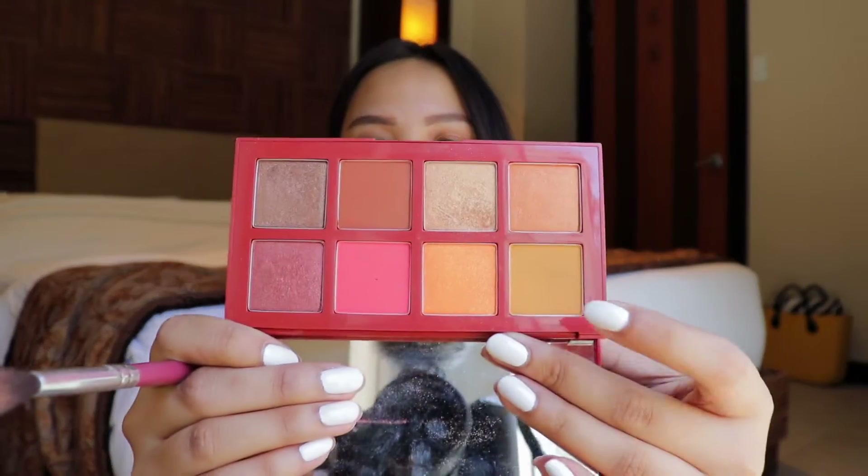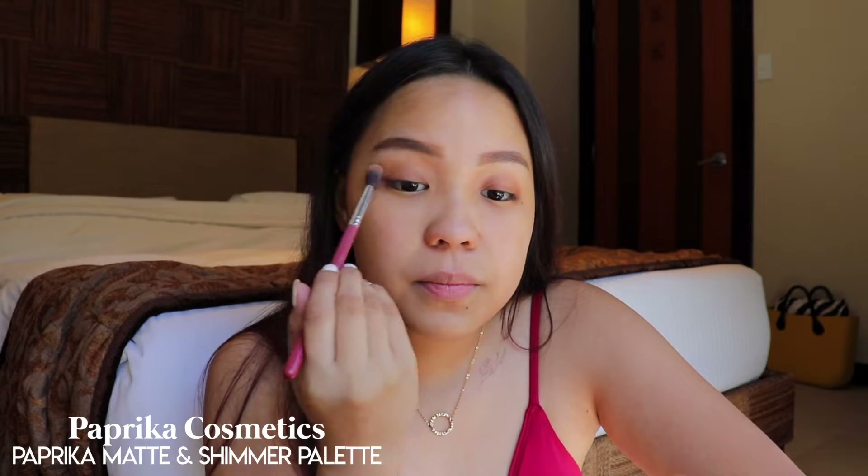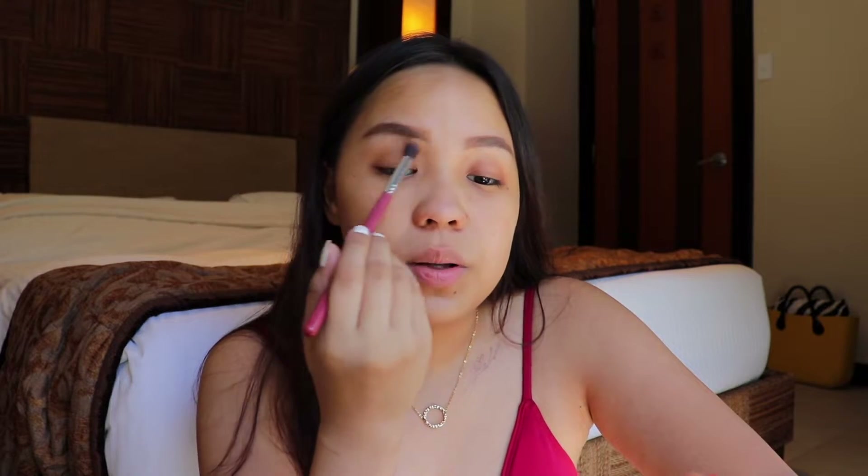I'm going to focus this more on the outer parts of my lid. I also don't prime my lids when I'm at the beach or doing everyday makeup. I just brought one brush in my kit, and I'm going to lightly dust this shade all over my lids just so it looks more well-blended out.